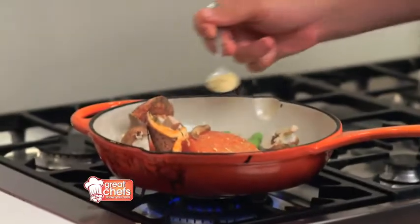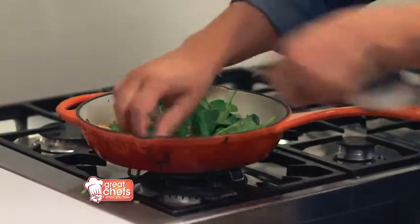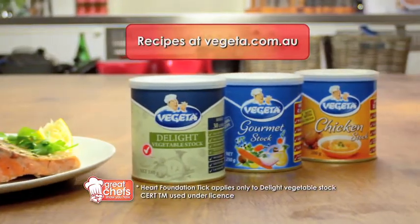I'm going to cook a really simple delicious recipe now. So we're going to season our salmon with the Vegetta Delight vegetable stock, chop some beautiful fresh vegetables, add some spinach, add fresh herbs and voila. It's so easy to apply to a whole range of dishes and with Vegetta your dishes just taste better.